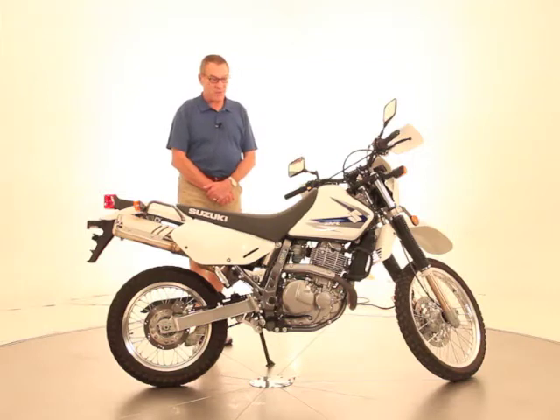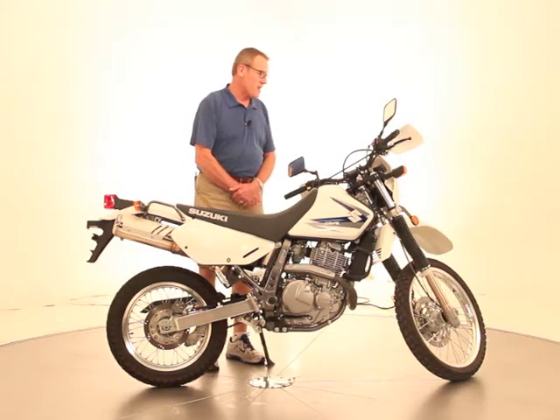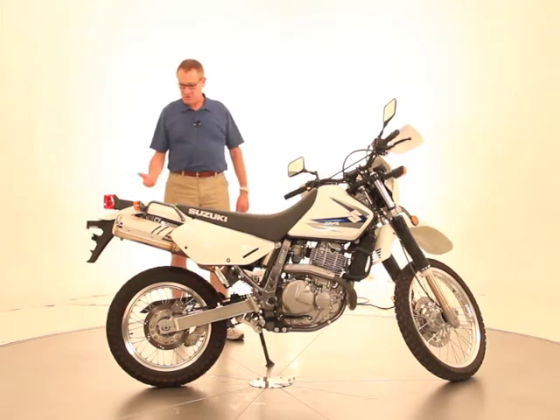This is a nice one-owner bike. We took it in trade on a Triumph here. It's only got 2,847 miles as we speak. Nice clean bike, all stock. Looks great.